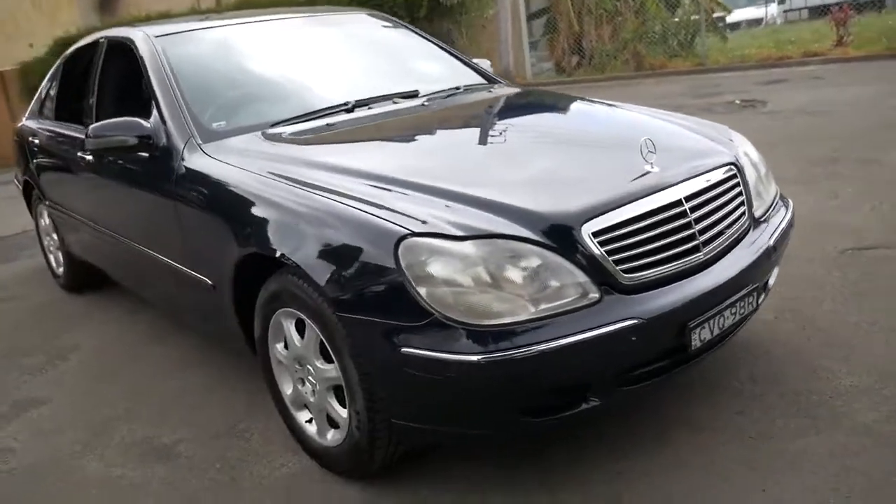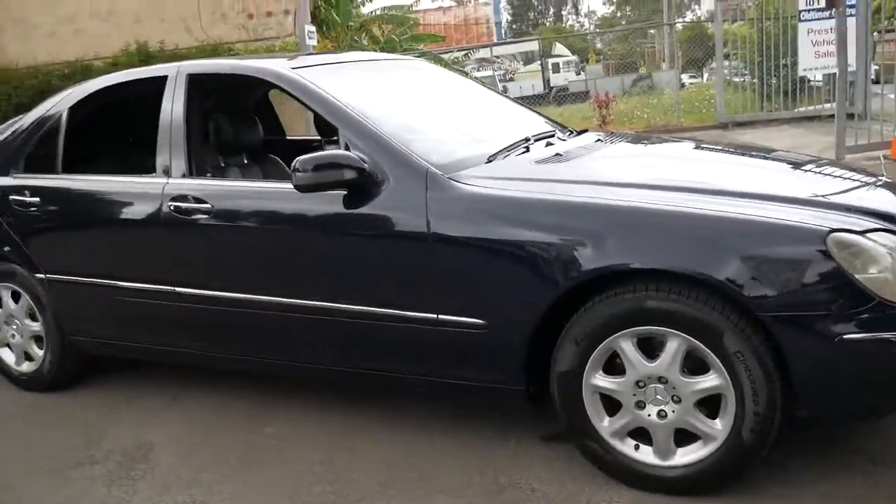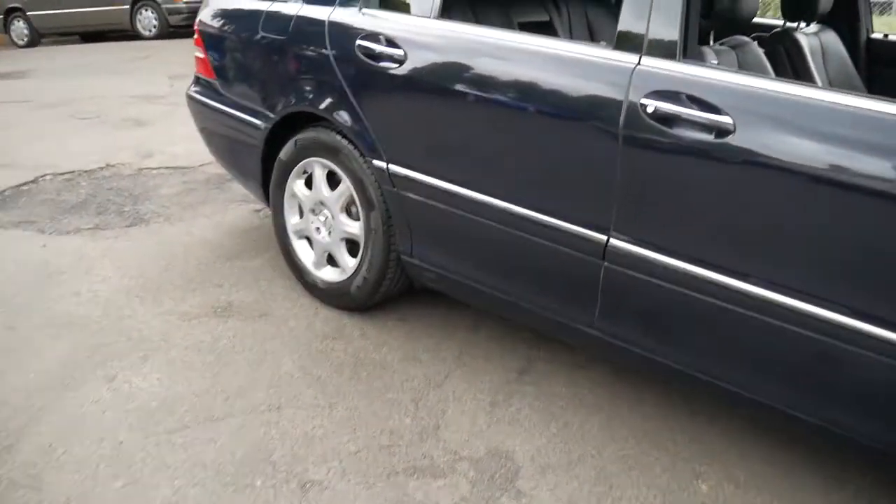Tyres are good. Brakes — it's fully serviced up to date. Air conditioning's cold. It's had a couple of front shock absorbers. The car's in great condition and I don't think it's going to last very long.